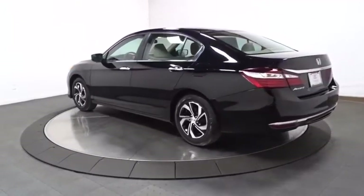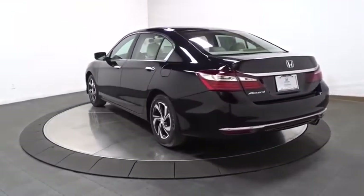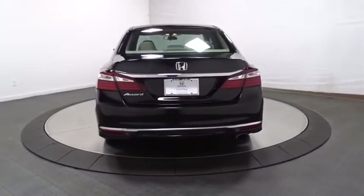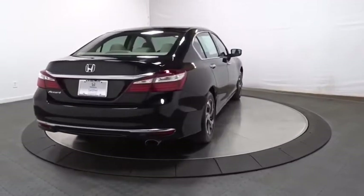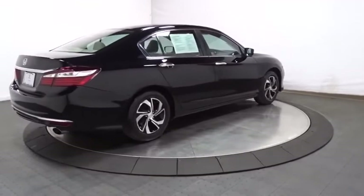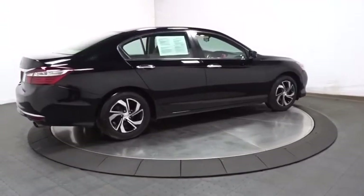Backup camera, keyless entry, Bluetooth, front wheel drive, trip computer, outside temperature gauge, day and night rear view mirror, tachometer, cloth seat trim, engine immobilizer, four-piece floor mat set, power rear window sunshade, low tire pressure warning.